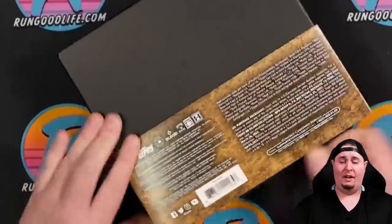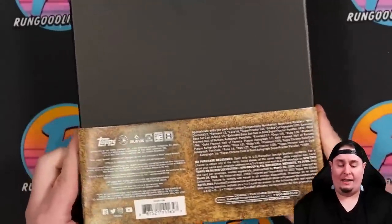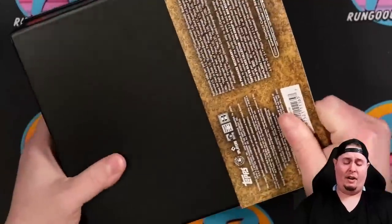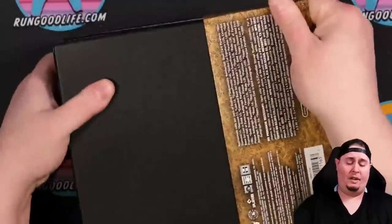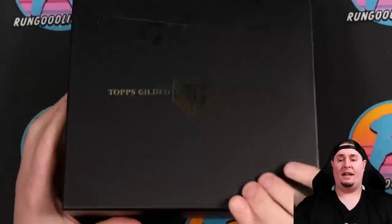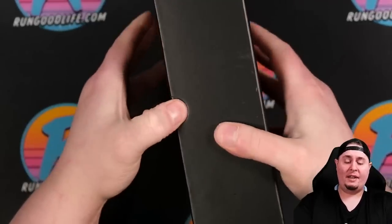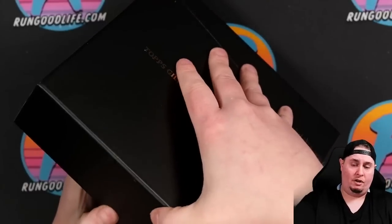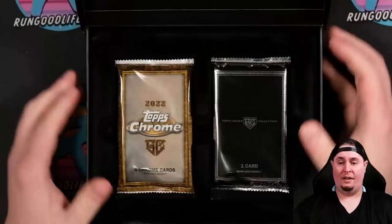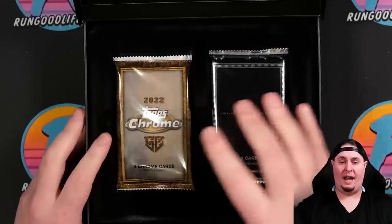One thing I do like with these, unlike Panini which typically just comes in a small box, is when Topps puts out a product like this it's more of an experience. This one kind of reminds me of Diamond Icons — you get 10 cards in Diamond Icons, I think it's like $2,500 to $3,000 a box. So you get this nice premium experience. I think we're going to get two packs inside — yes, we are. One pack will be our gold frame auto, and the other will be our three base cards and one additional etch autograph.